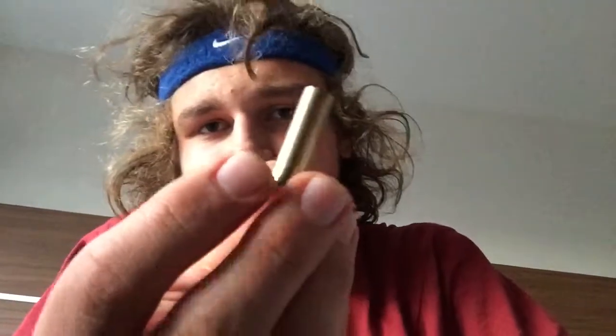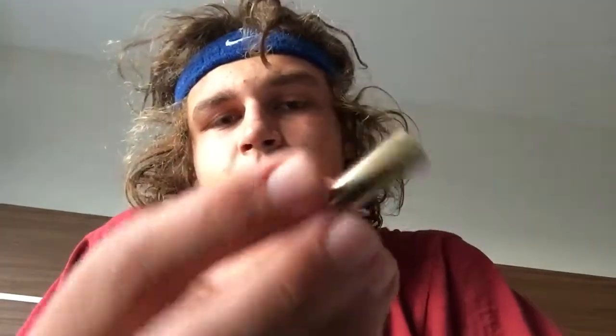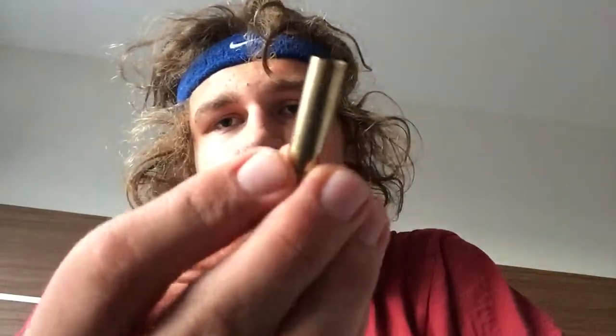I also shot a .357 Magnum, which I think is the second most powerful handgun cartridge. The shell has about the same gunpowder as the .44 Magnum except the projectile is smaller, so it was way louder and I felt more of a wind rush as I was shooting it.